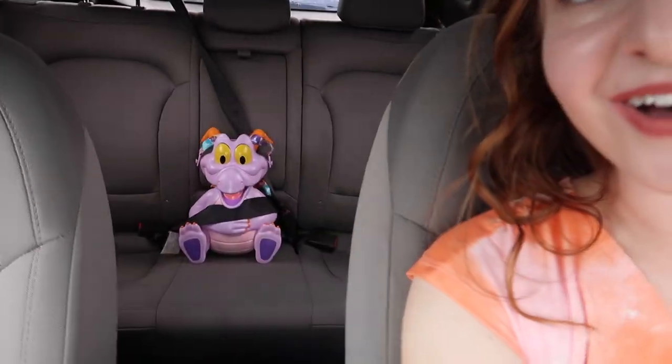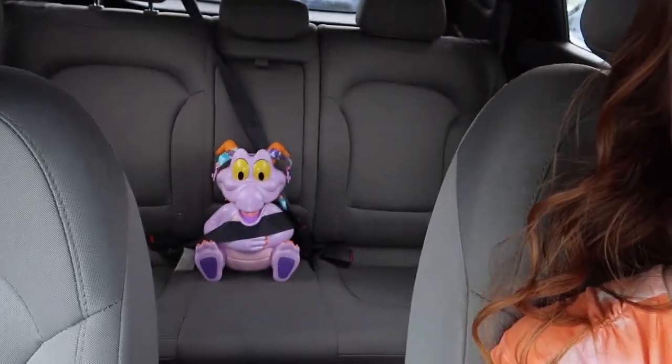I also have Figment with me today. For everyone who saw the vlog when I got him — I had my two little Figments riding in the back seat. My original Figment is back at the apartment, and this second Figment I got is actually for my friend Megan that I'm meeting up with today. I picked him up for her, so he got to have another car ride! But yeah, let's head into the Contemporary.